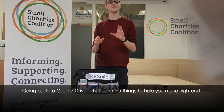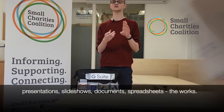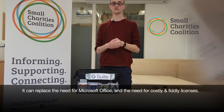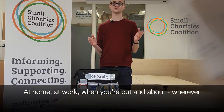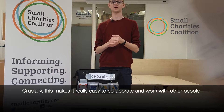Going back to Google Drive, that contains things to help you make high-end presentations, slideshows, documents, spreadsheets, the works. It can essentially replace Microsoft Office and the need for costly and fiddly licences. You're not tied to your desk and you can access it from anywhere you've got an internet connection, at home, at work, when you're out and about, wherever. Crucially, this makes it really easy to collaborate and work with other people.